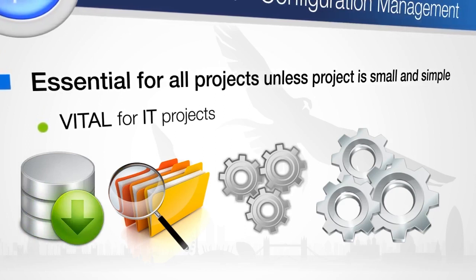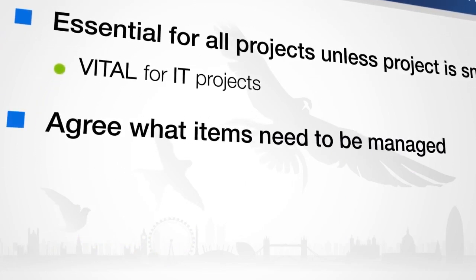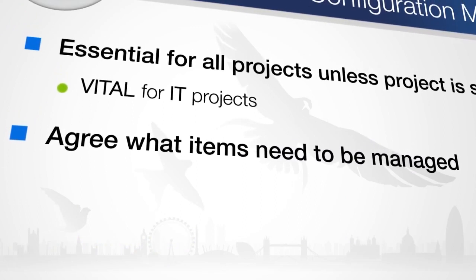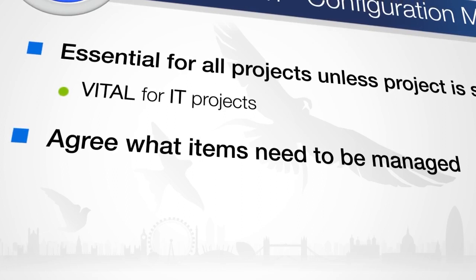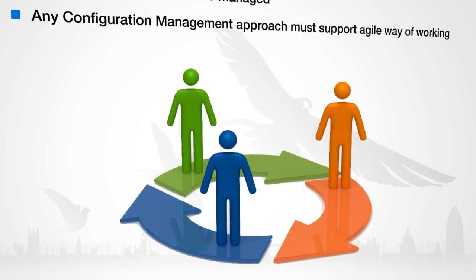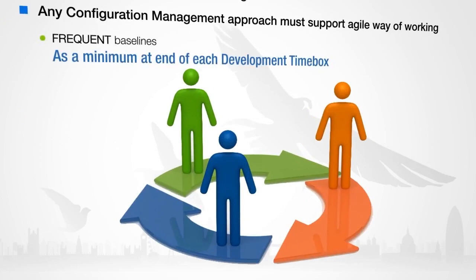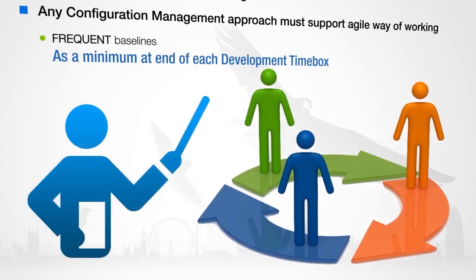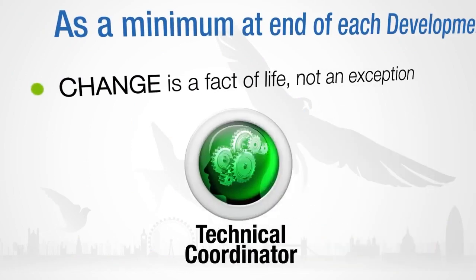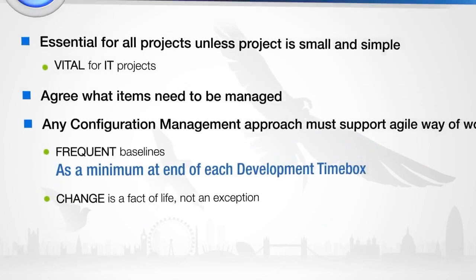This contributes to the change control approach and to quality control. The configuration management approach must be appropriate for the project — excessive formality should be avoided, and it must not impede progress or prevent necessary change. All too often the solution development team, left to their own devices, will avoid deciding to baseline a product. Therefore, the configuration management approach needs a champion within the project, who is responsible for administering the approach and resolving any differences of opinion. The configuration management champion is often the technical coordinator or a nominated member of the solution development team.